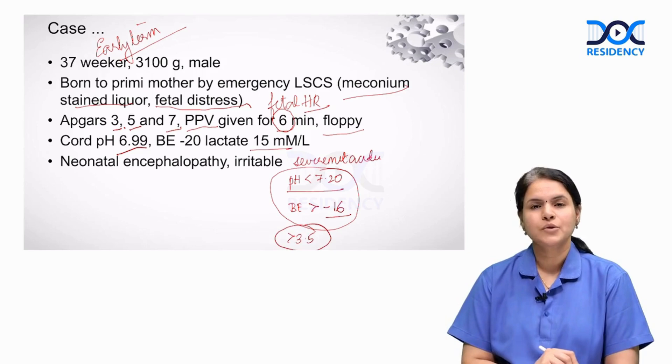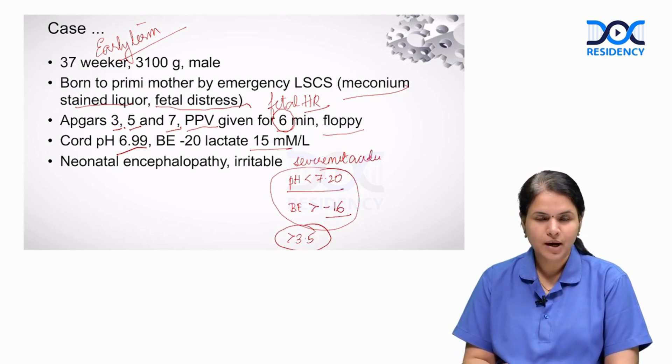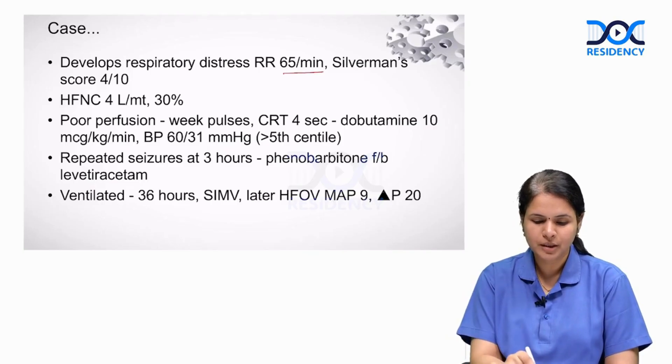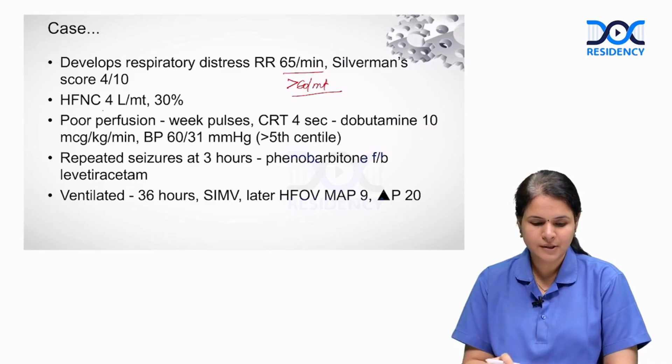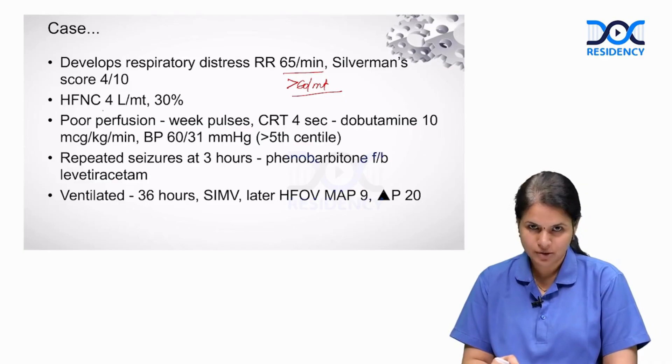All these are indicators of intrapartum hypoxia, and the baby is having neonatal encephalopathy with altered sensorium and excessive irritability. After being shifted to NICU, the baby develops respiratory distress with tachypnea — respiratory rate of 65 per minute (more than 60 is taken as tachypnea) — with a Silverman-Anderson score of 4 out of 10, indicating moderate respiratory distress.